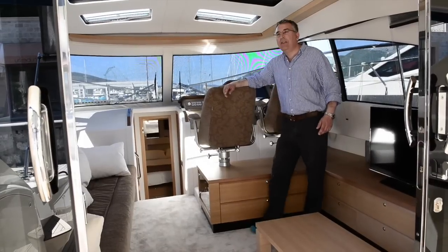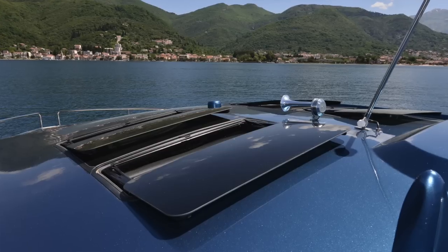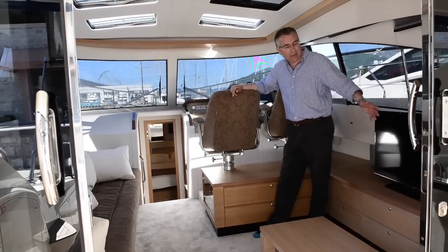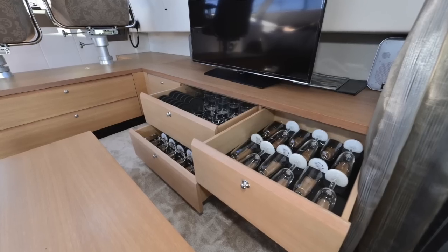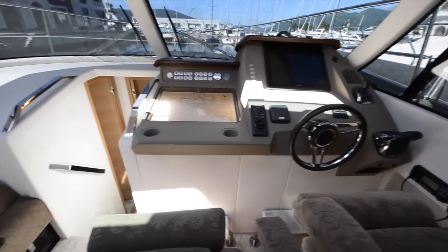Moving into the main saloon, you've got a big comfortable settee over on the port side. There are some neat electric hatches above my head here which give you plenty of ventilation and light, and over here on the starboard side you've got a big sideboard area that's got masses of storage in it and a TV up on top, and just ahead of that you've got your double helm.